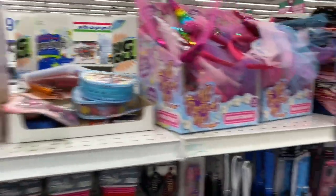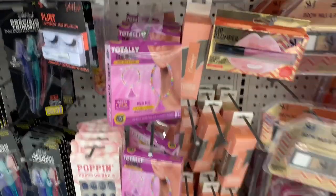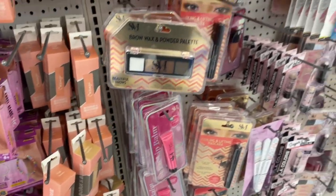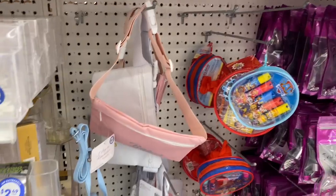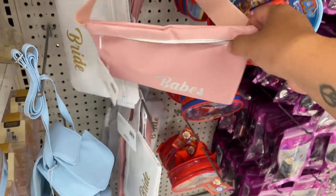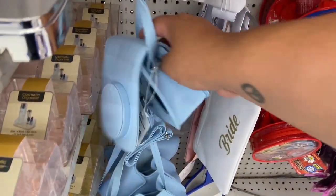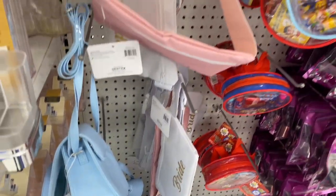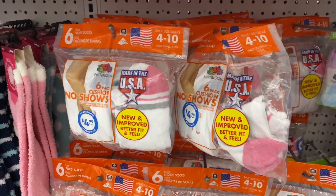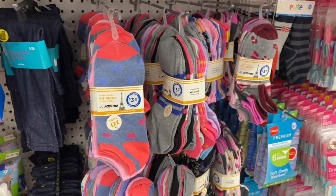Look at these — you can make your own little earrings! That's a cool, definitely new item. Also new: these say 'Babes' and 'Bride,' so if you're doing a bridal shower type thing, these are the Insta camera bags — very nice. And they have tons of socks — women's no-show socks for $4.99, and you get a six-pack, so that's not a bad deal.